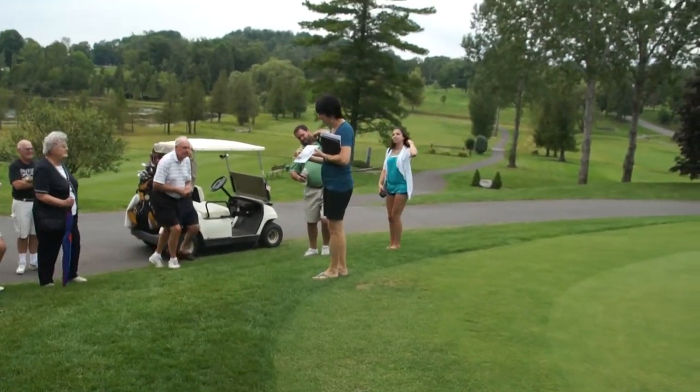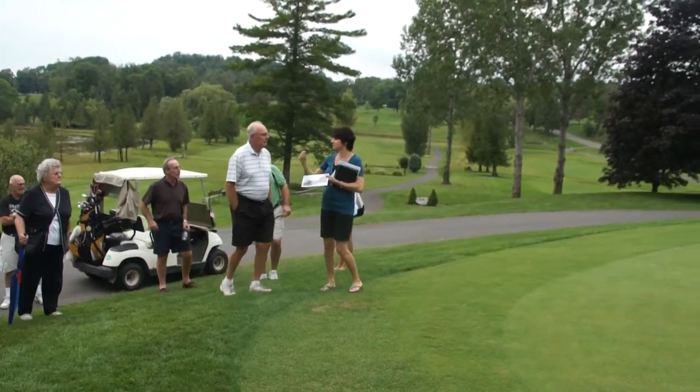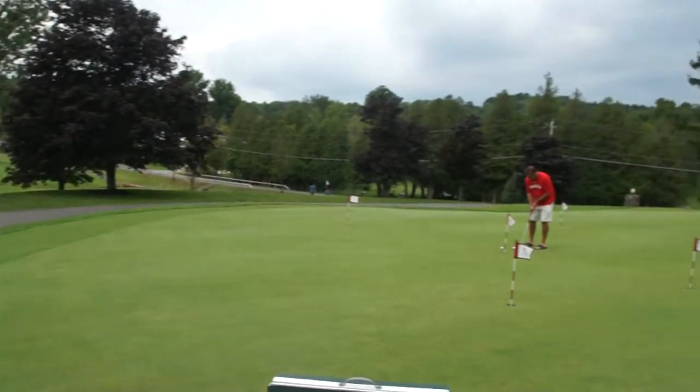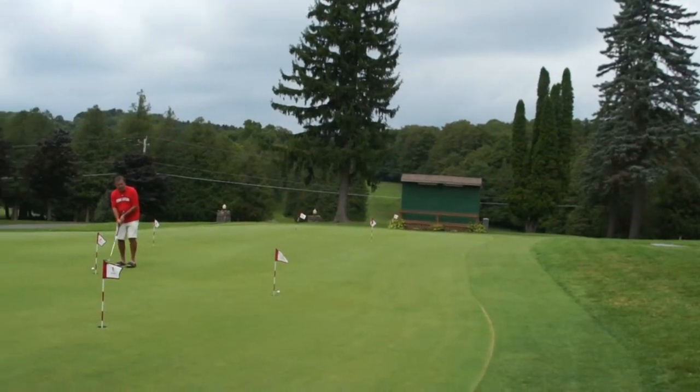I'm going to pass this around. This is the farmhouse that stood — right between the pine trees there, right where the scoreboard was, right close to the road. And it became the caretaker house and the women's locker room. It's a cute old farmhouse.